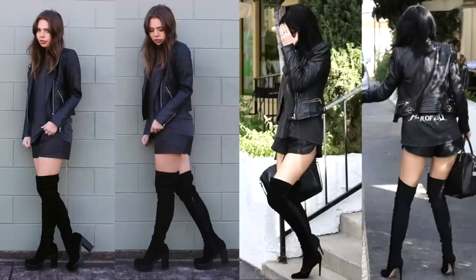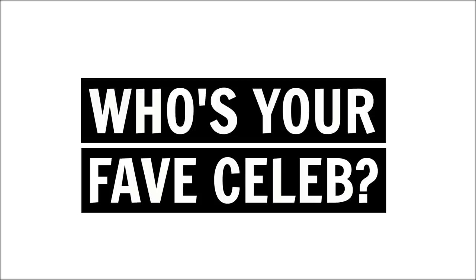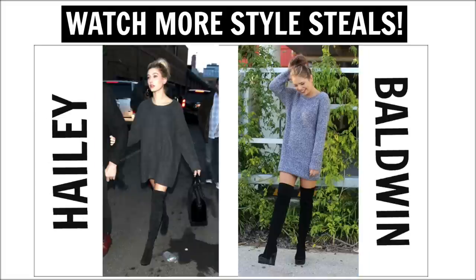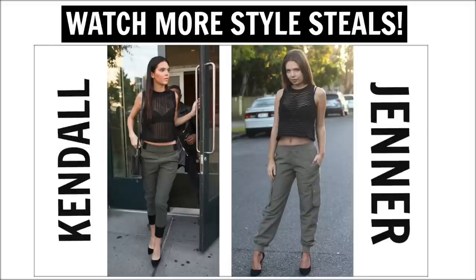I hope you enjoyed this style steal — give it a big thumbs up if you did, and let me know in the comments which look was your favorite, as well as who your all-time favorite celebrities are — doesn't have to be fashion related, just in general. If you aren't already, make sure you subscribe to my channel so you don't miss out on any more of my style steal videos.